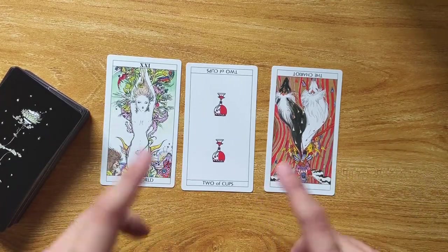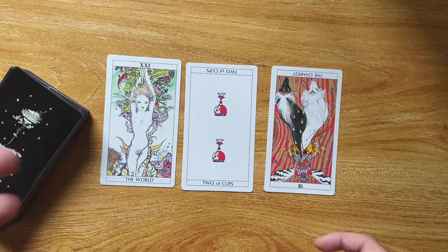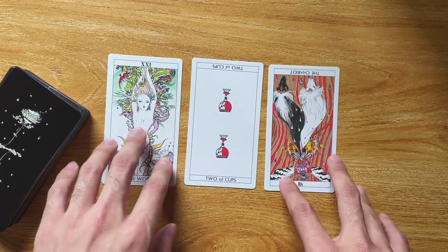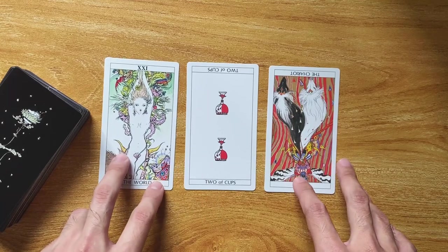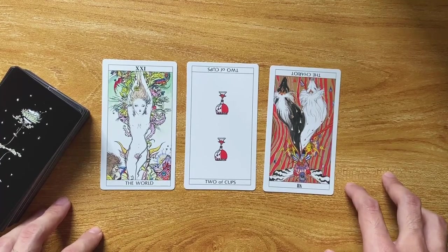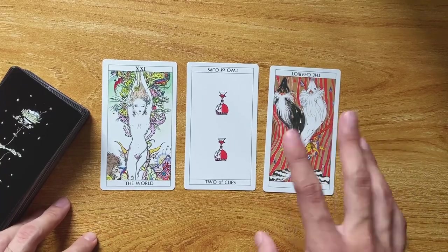I hope you guys enjoyed this short look-through and first impressions. I really enjoyed this deck — anyone who is a fan of Yoshitaka Amano should really get this. It is not easy to find his art out there anymore; I feel like he's doing less and less, especially since they are getting new artists for the Final Fantasy series. But yeah, beautiful art, a beautiful deck. If you enjoyed it please leave a like and subscribe — it really helps me out. You guys have a great rest of the day, take care, bye.